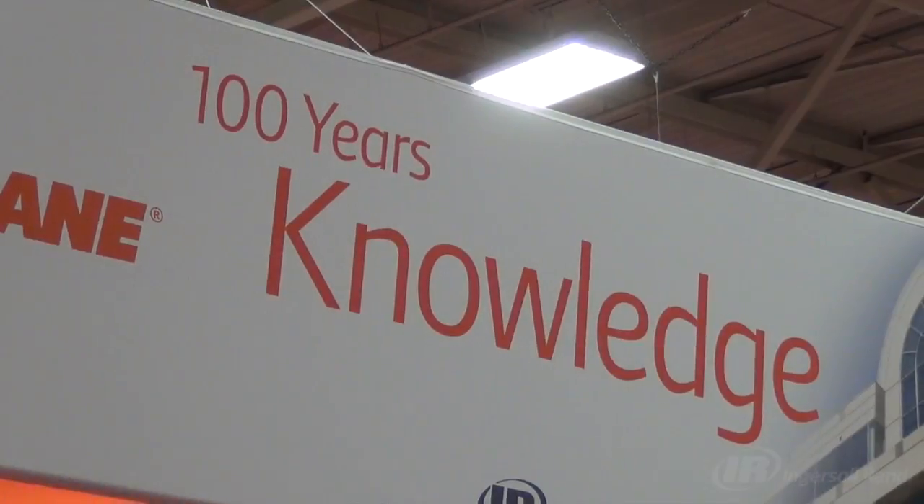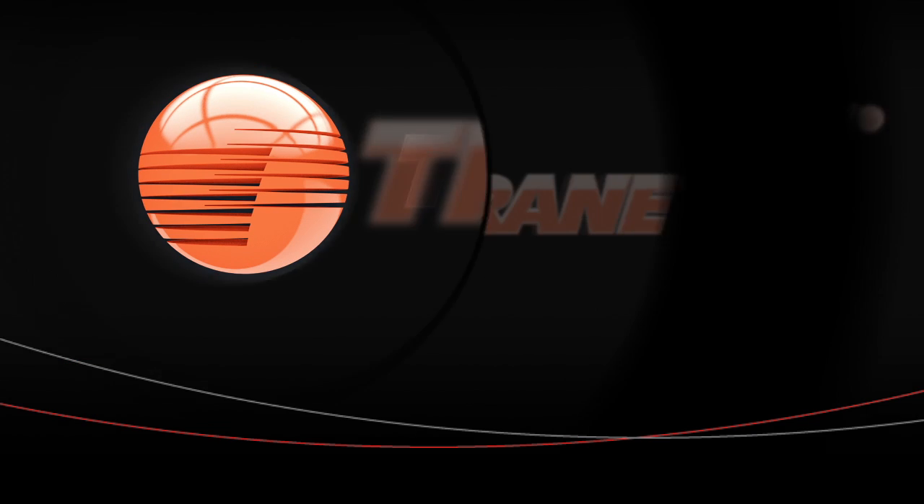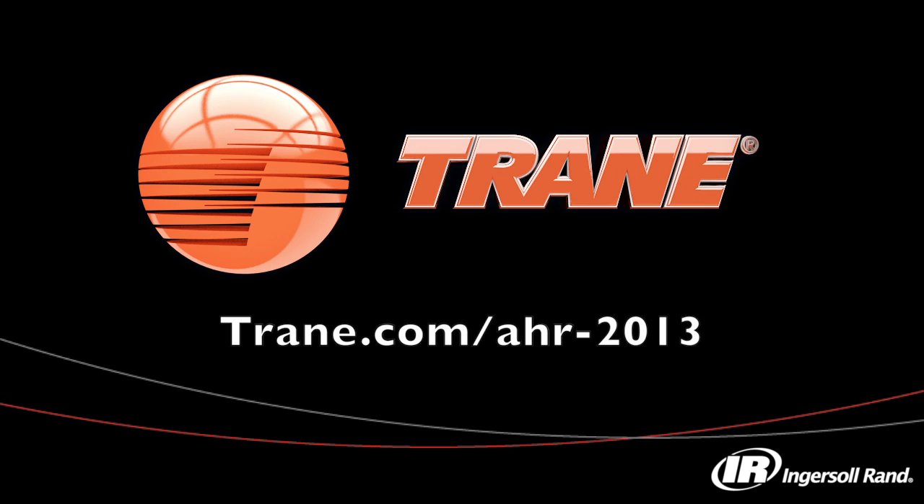Stop by the booth, contact your Trane sales office, or visit us on the web. We look forward to seeing you and introducing you to the next Trane Series S Centrivac Chiller. We'll see you next time.